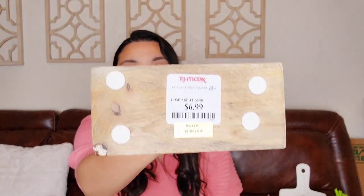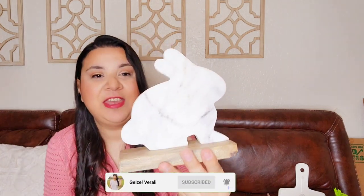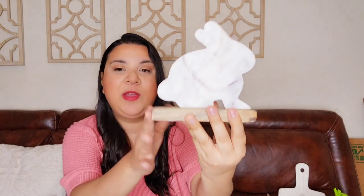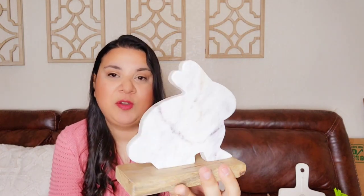This one is from TJ Maxx and it was $6.99. I never take out the prices because I don't want to give you the wrong price. And this one I got again from TJ Maxx — it's so pretty. I love the texture of the marble combined with the wood.